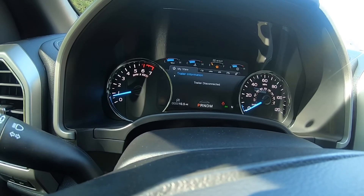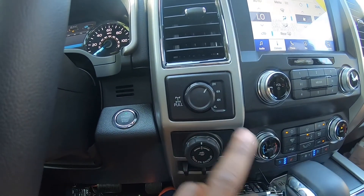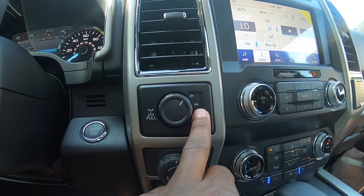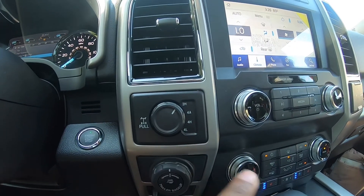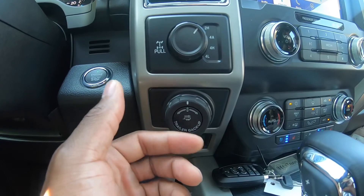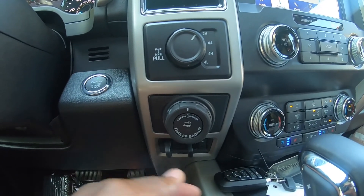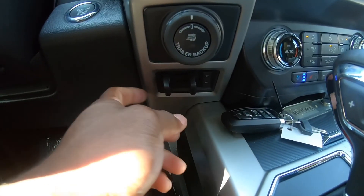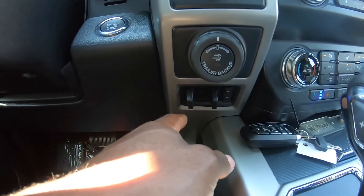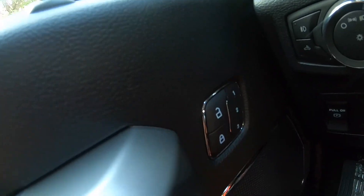It shows fuel economy, towing info and more. It's a four-wheel drive so you can twist the selector to however you want — 2-High, 4-High automatic, and 4-Low. You've also got the adjustable trailer backup assist, which is a great feature — if you've got a trailer to connect, you just use this dial and it'll pretty much guide itself. And there's a trailer brake controller so it doesn't put too much stress on the factory brakes.